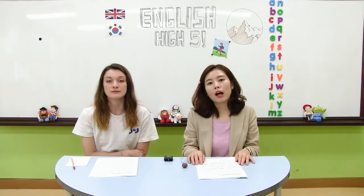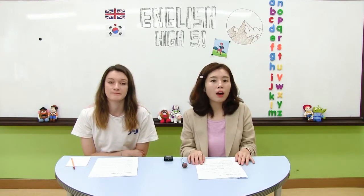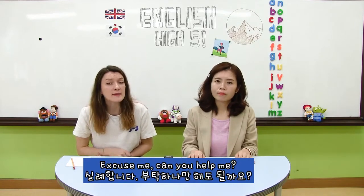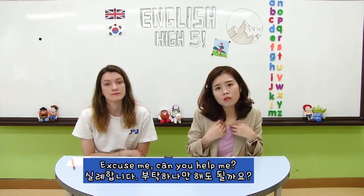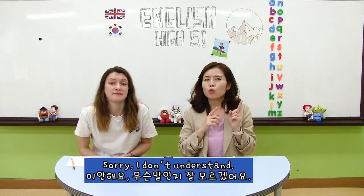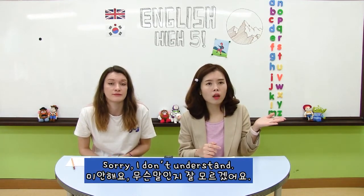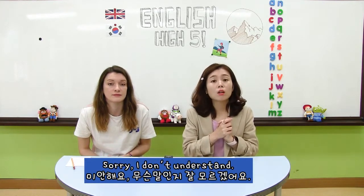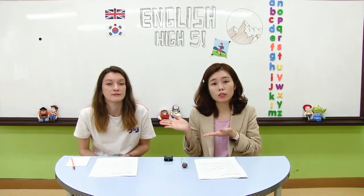첫 번째로 우리가 도움을 청할 때 하는 표현에는 어떤 것들이 있는지 한번 알아볼게요. Excuse me? Can you help me? 실례합니다. 혹시 저 좀 도와주실 수 있으세요? Sorry, I don't understand. 여러분들이 외국에 있는 나라를 여행 갔을 때 그 사람이 무슨 말을 하는지 잘 모를 때는 제가 잘 이해가 되지 않아요 해서 I don't understand 이라고 말씀해 주셨어요.